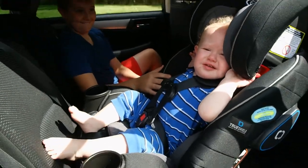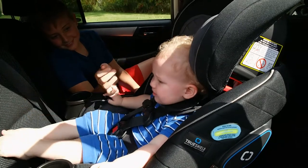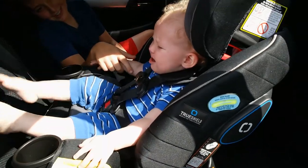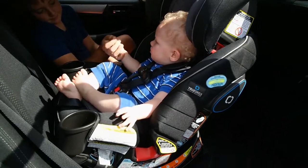So we are rear facing. Once he gets a little older — at least four — he can use this as a booster seat.